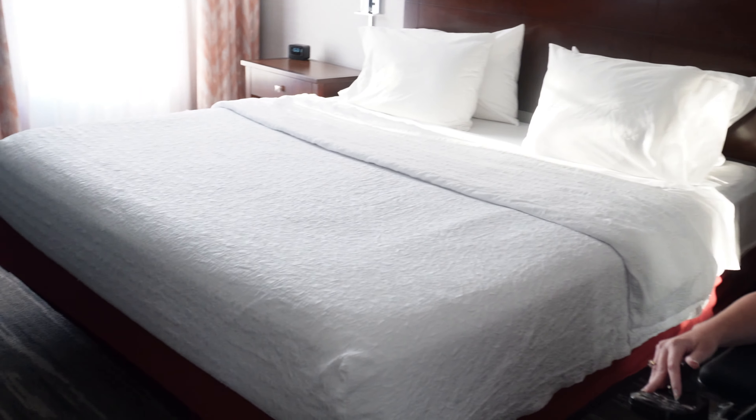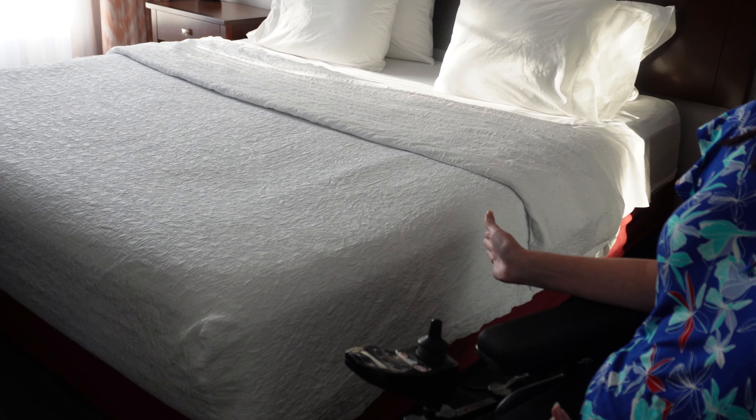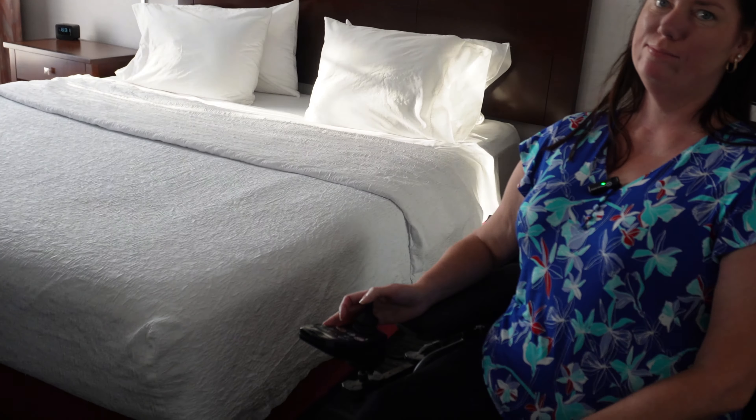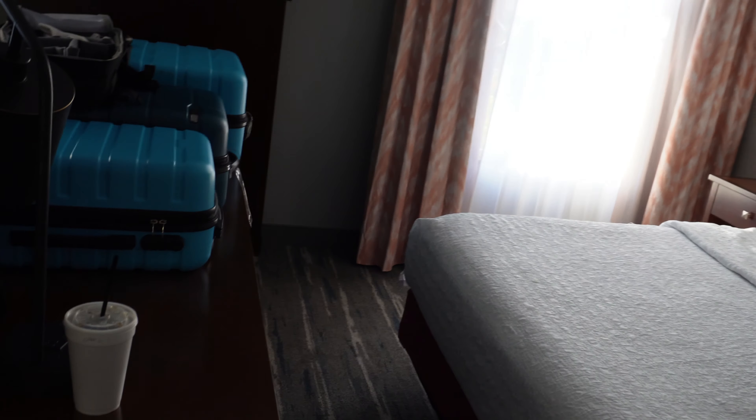I see one gotcha for a wheelchair user already, and that's going to be trying to get around this piece of furniture to the other side of the bed. So that basically means I'm stuck to this side of the room. As long as you're fine with that side of the bed, you're okay. But this furniture is attached — it's pretty solid and it is not going anywhere.